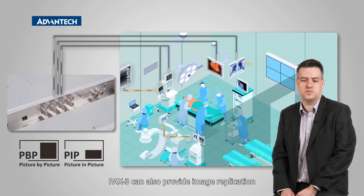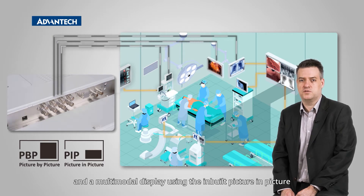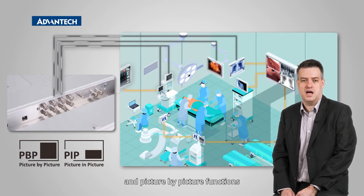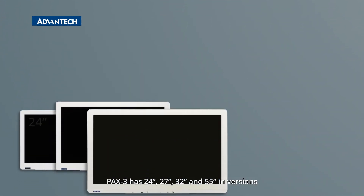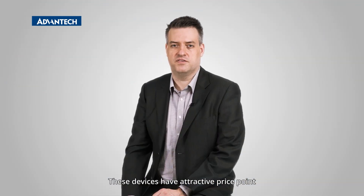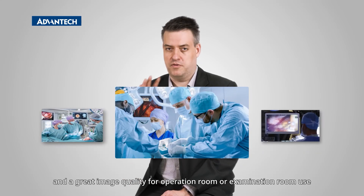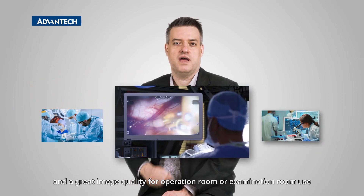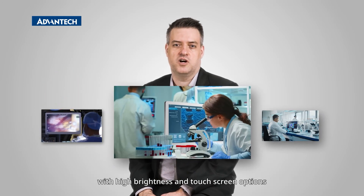Pax3 can also provide image replication and a multimodal display using the inbuilt picture-in-picture and picture-by-picture functions. Pax3 has 24, 27, 32 and 55 inch versions. These devices have an attractive price point and great image quality for operating room or examination room use, with high brightness and touchscreen options.